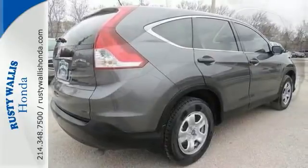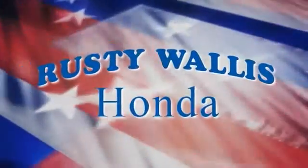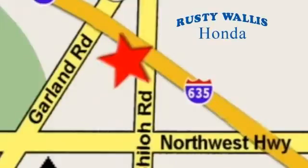Come take a test drive today. At Rusty Wallace Honda, our primary goal is to satisfy our customers. Stop in today. We're easy to find just off I-635 at Shiloh Road.